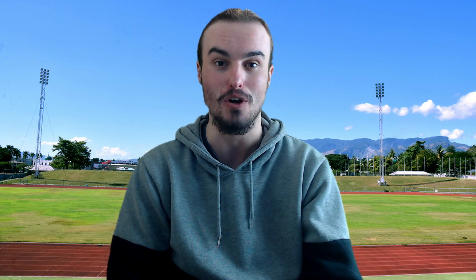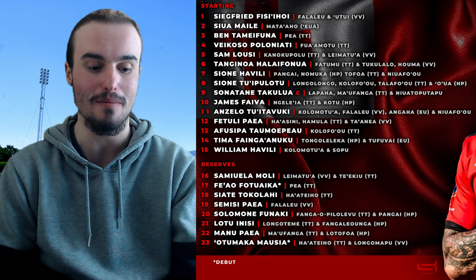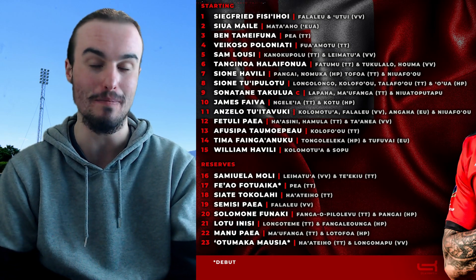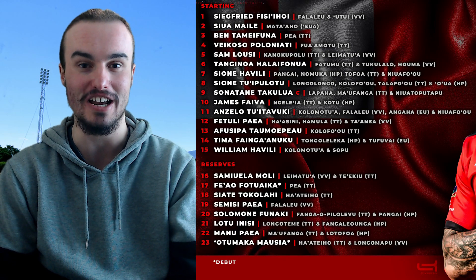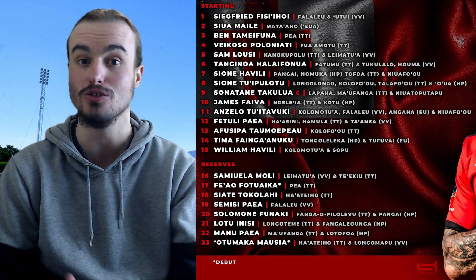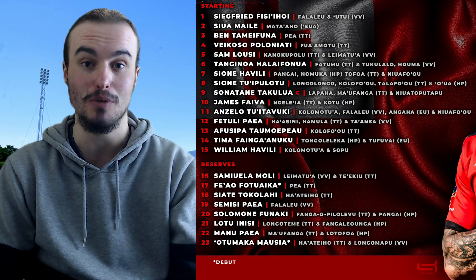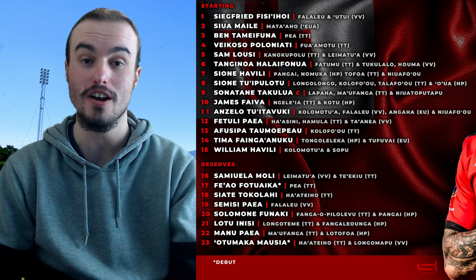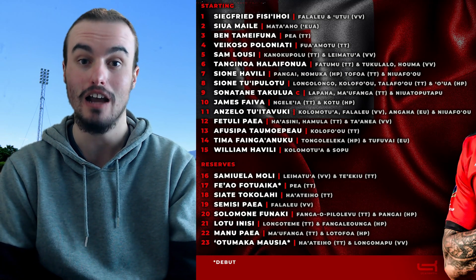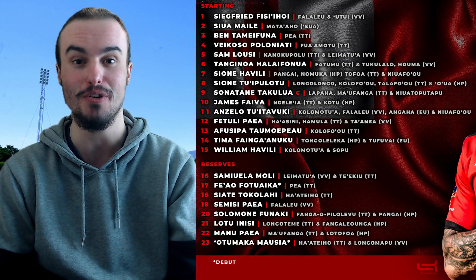Now looking through at the challengers, Tonga. Number 1, Sage Fred Fissi Ahoy. Number 2, Seulamai. And then number 3, it is Ben Tamefuna — the big man in the front row. There's going to be excitement any time that man touches the ball. In the locks, number 4 is Vaikoso Pulanaiti, and number 5 is Sam Lulsi. In the loose forward trio: number 6, Tanginoa Halafunua; number 7, Sione Havili; and number 8, Sione Tuipalotu.